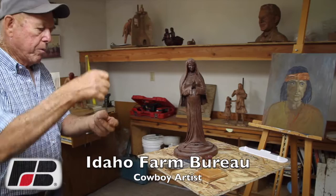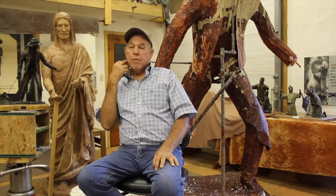Near Orofino, Idaho, on the banks of the Clearwater River, lives 76-year-old John Gillam, an old-time humble cowboy turned sculptor.